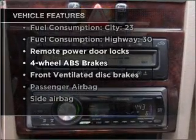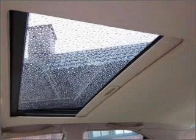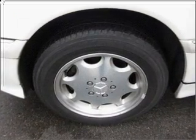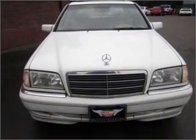Air conditioning, power door locks, power windows, power steering, cruise control, power mirrors, and AM/FM stereo with a CD player. Call today to schedule a test drive.